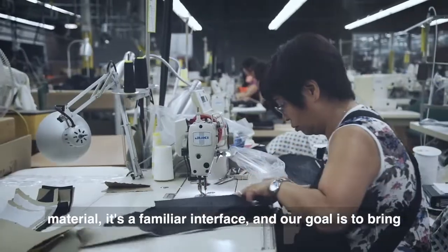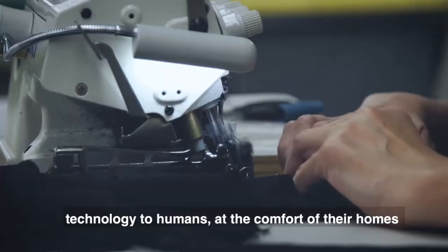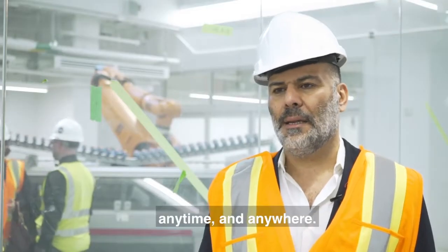It's a familiar interface and our goal is to bring technology to humans at the comfort of their home, anytime and anywhere.